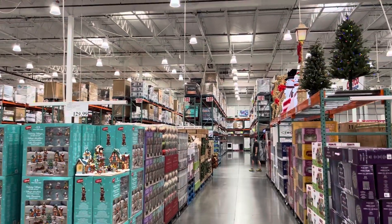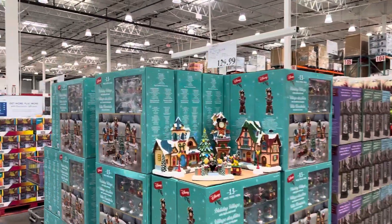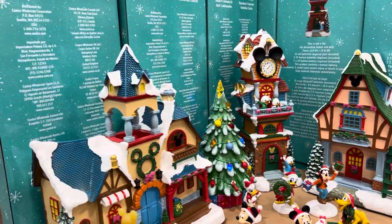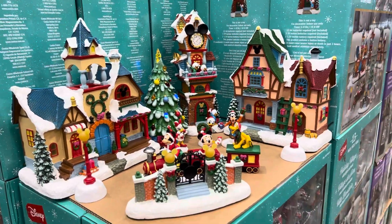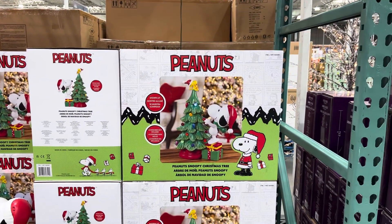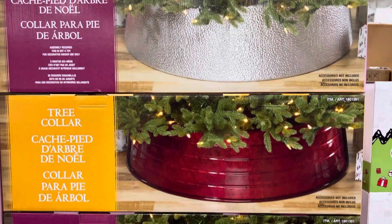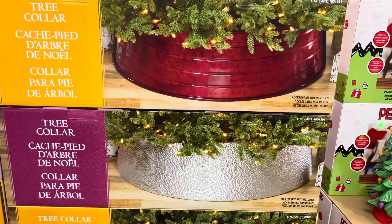Okay, you promised me last time you wouldn't get mad that there are holiday things here in August. The Disney Holiday Village is a 13-piece set — $129.99, plays eight holiday songs, battery-operated but batteries not included. It's illuminated for indoor use with a six-hour timer. The Peanuts Snoopy and Woodstock holiday tree is $49.99, all lit up. There's also a metal tree collar for $49.99 in red or silver.